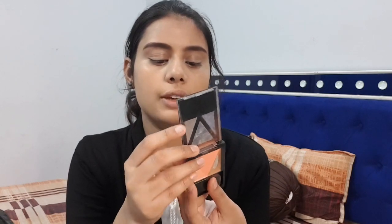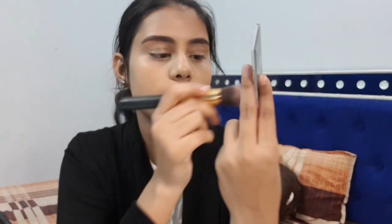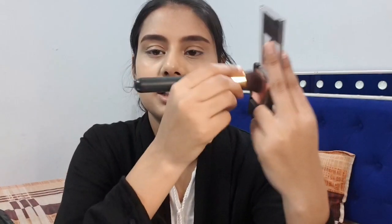Now I'm using this trio palette from Maybelline New York — the V Face Blush Contour Palette — which has blush, contour, and highlighter. I'm taking the middle peach-ish color as my blush, and mixing it with the highlighter color so I don't need to apply a separate highlighter — it gives a subtle highlight effect.